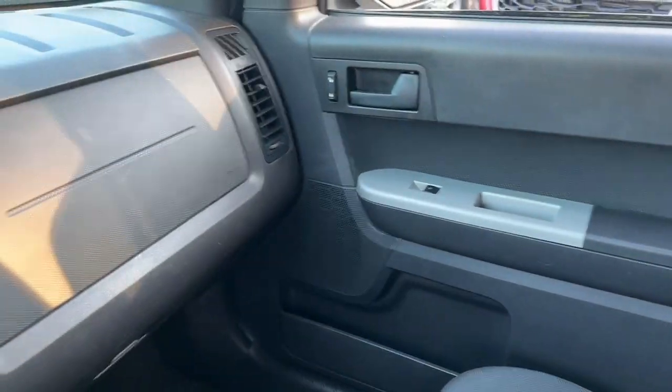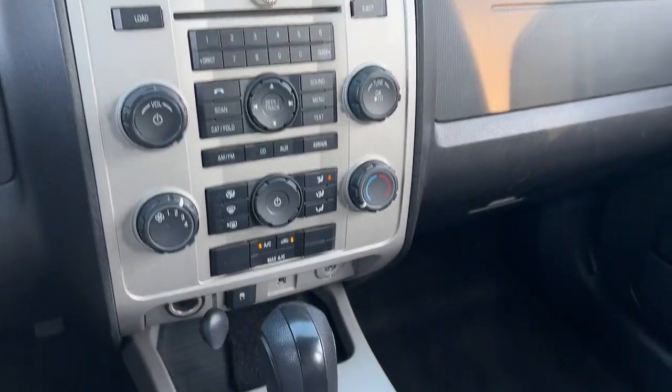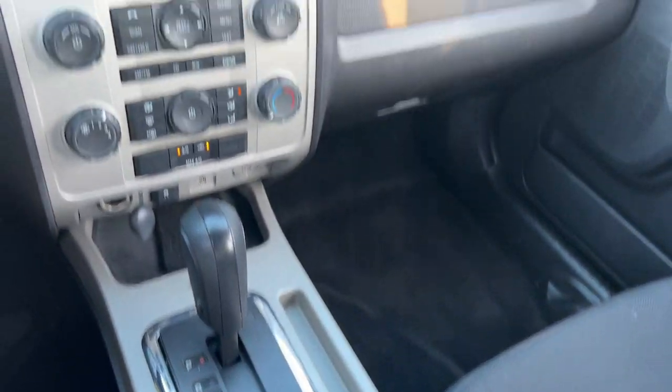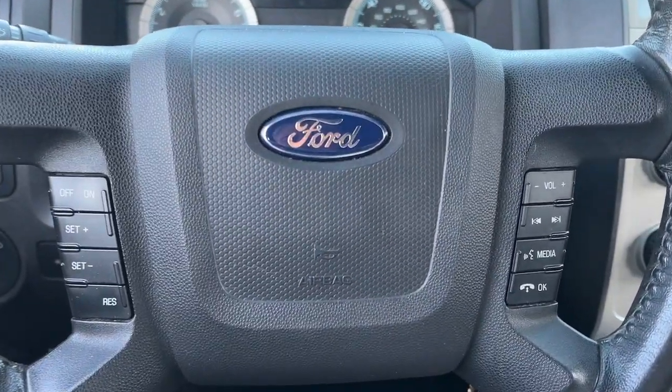Keyless entry, four-wheel drive, satellite radio, fog lamps, aluminum wheels, steering wheel audio controls, power driver's seat, stability control, leather steering wheel, traction control.